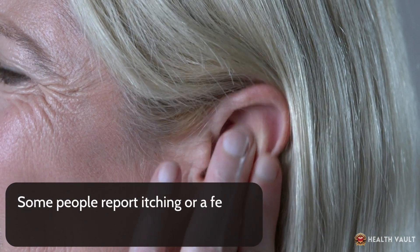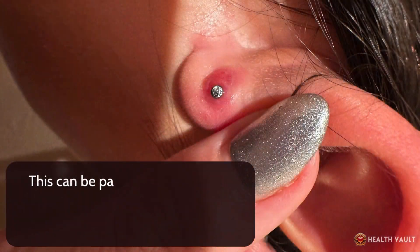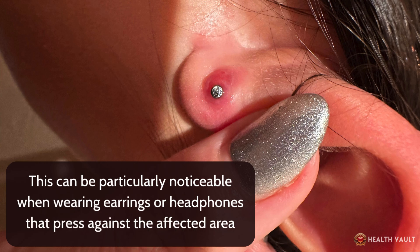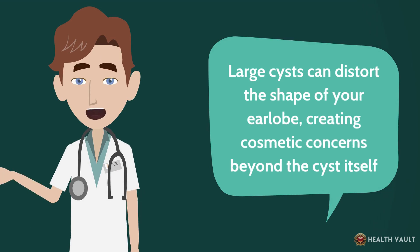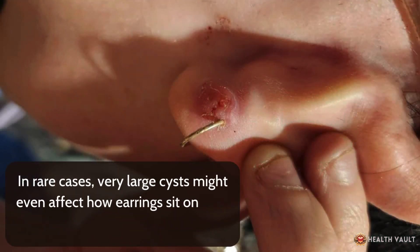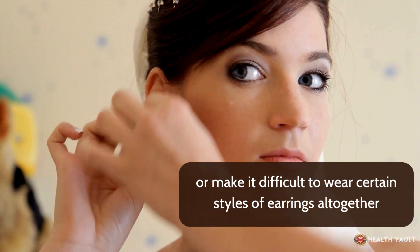Some people report itching or a feeling of pressure as the cyst grows larger, which can be particularly noticeable when wearing earrings or headphones that press against the affected area. Large cysts can distort the shape of your earlobe, creating cosmetic concerns. In rare cases, very large cysts might even affect how earrings sit on your ear or make it difficult to wear certain styles of earrings altogether.